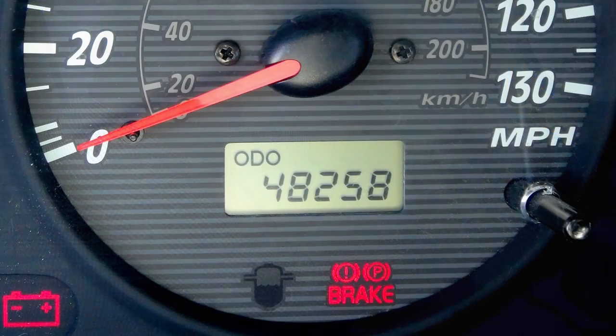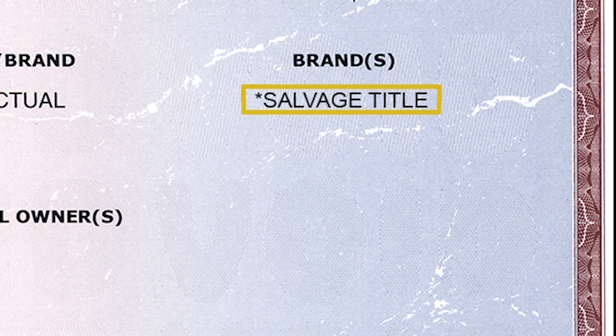We recommend the buyer check the odometer mileage, odometer brand, and title brand located on the front of the title before signing, to ensure all the information and mileage is correct.